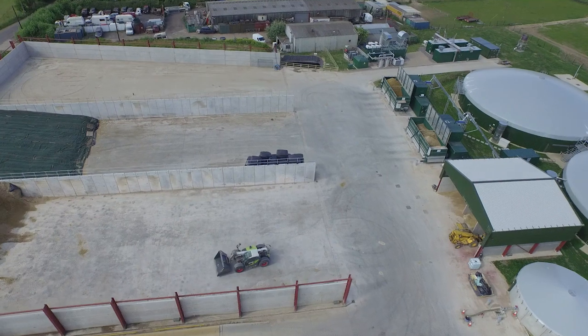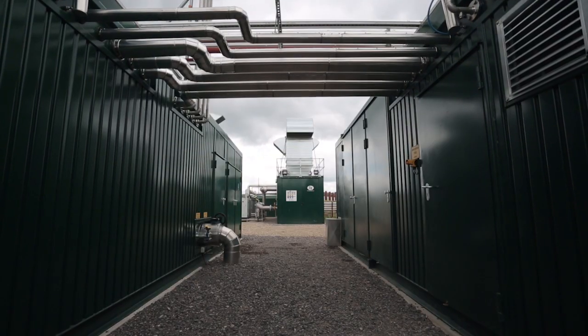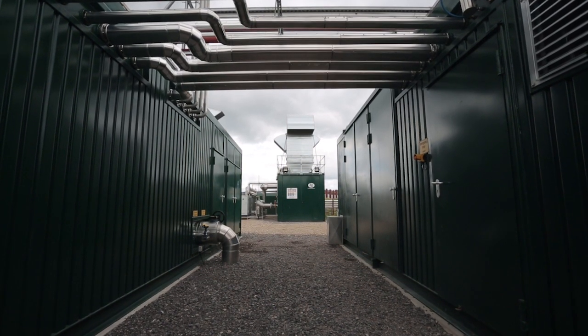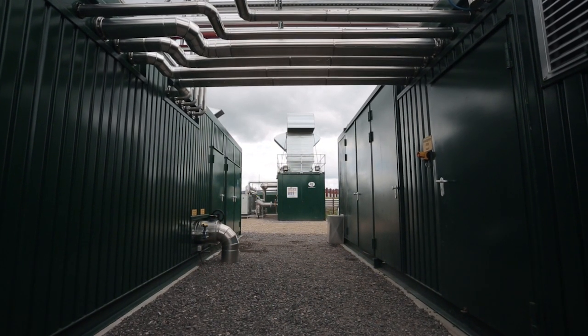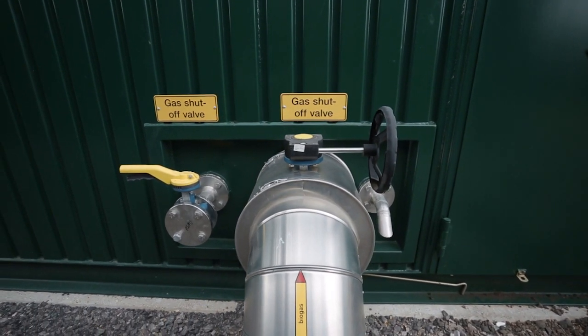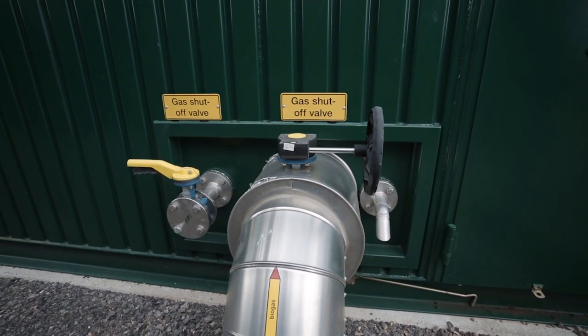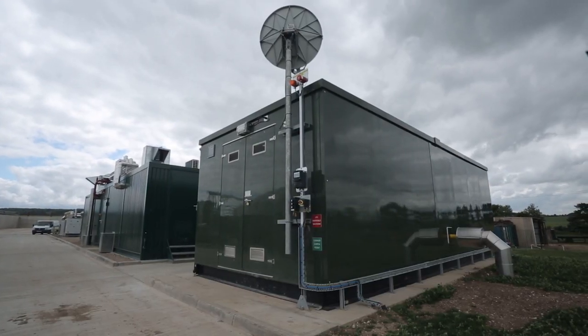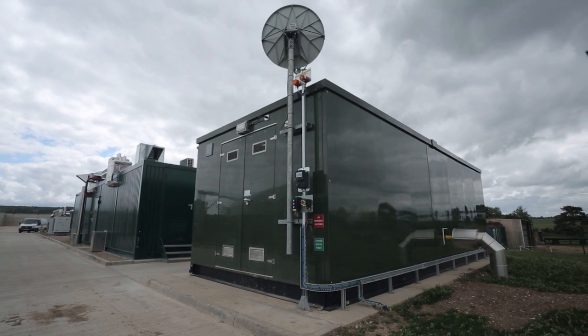The substantial difference between a gas-to-grid plant and a normal anaerobic digestion plant is that rather than use the biogas produced to make electricity, we take it a step further. We clean up and upgrade that gas to be of a specification suitable to be injected into the gas grid, and then we literally inject it into the local gas grid on site here. So we are now providing renewable gas for all of the local villages here from the biogas plant itself.